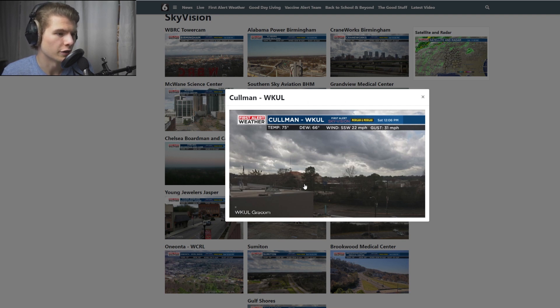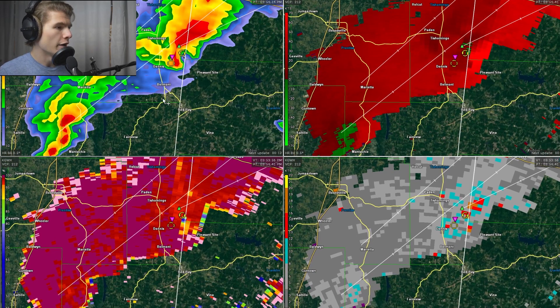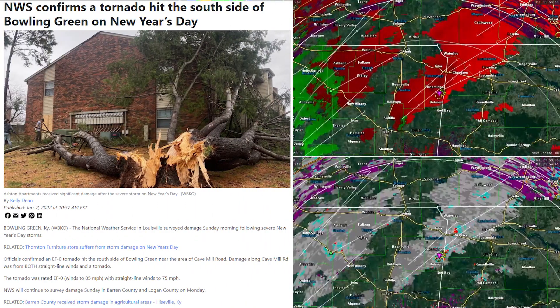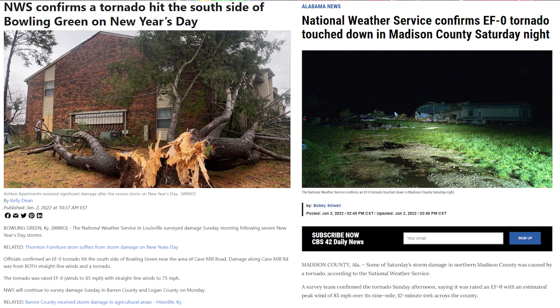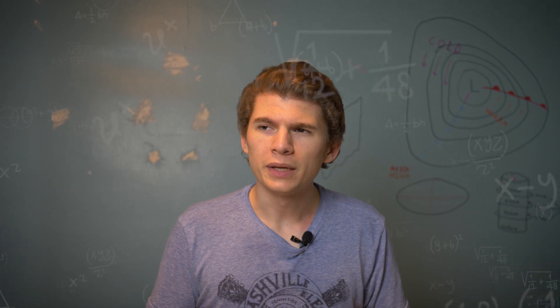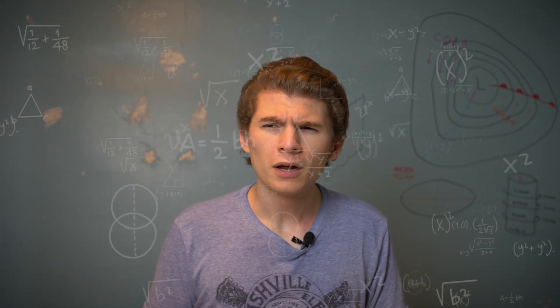Although none of the thunderstorms looked particularly impressive on radar, the National Weather Service did confirm a few small tornadoes dropped in Kentucky and Alabama. Although we are light years ahead of where we were 50 years ago in terms of weather prediction, it's still extremely difficult to determine exactly how strong a tornado is going to be. December tornadoes are not the end of the world — they actually occur somewhat frequently. Could they be occurring more because the climate is warming? Yes, absolutely — that is something we have to keep an eye on.